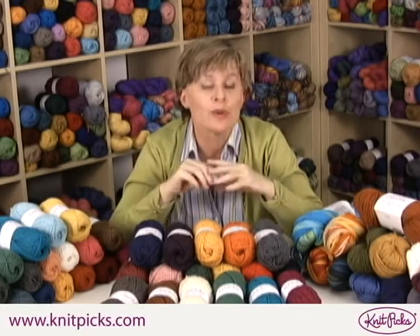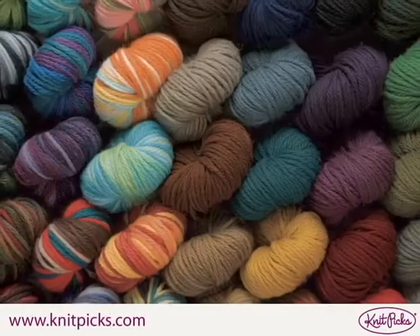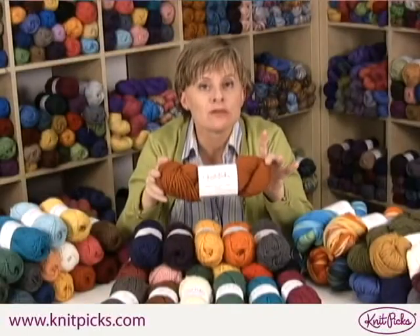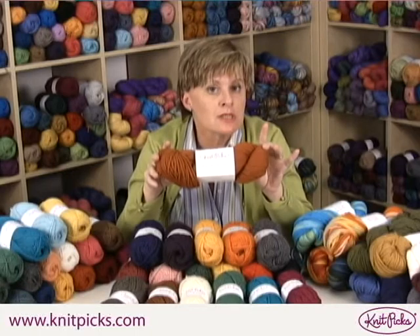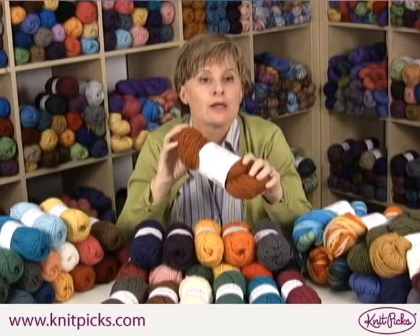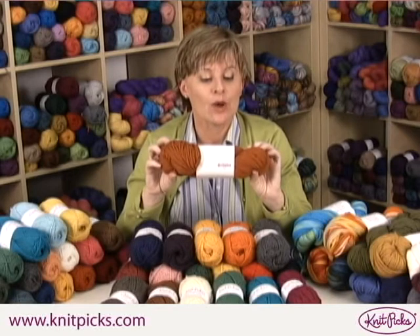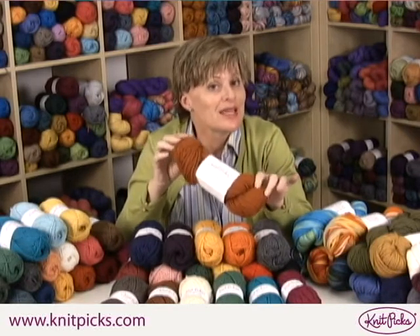After we had Wool of the Andes in worsted, we decided to bulk things up a little bit and brought it in as a bulky yarn. It's ideal for knitting really fast Christmas presents — very warm hats, mittens, scarves. It can be a lot of fun with new knitters and with kids, and we have it in all sorts of lovely colors.